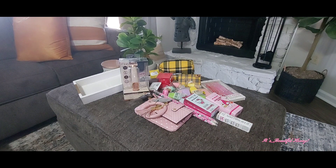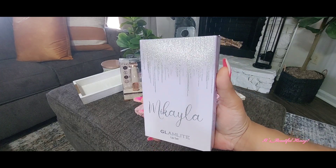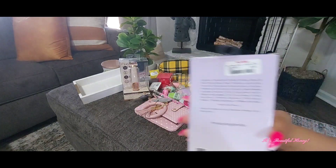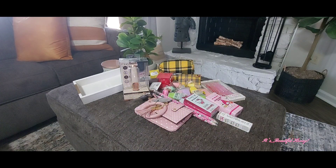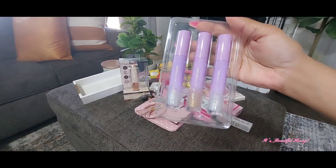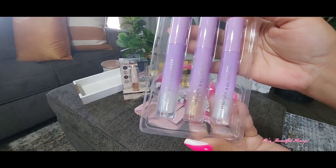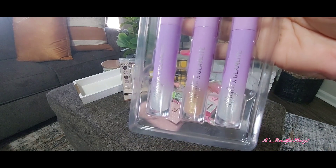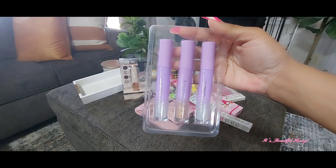I picked up this cute little Mikayla lip set by Glamlite, and I just thought the packaging was really pretty on here. I paid $5.99 for this. I'll take it out so you guys can see it — I thought these were really cute. You have three in here: the clear or silver with the shimmer in it, the gold, and then another silver one. I just thought these were really pretty — the packaging is what got me on this.